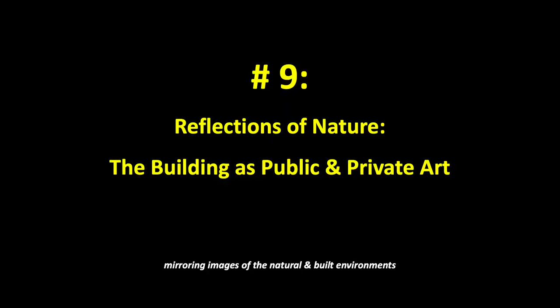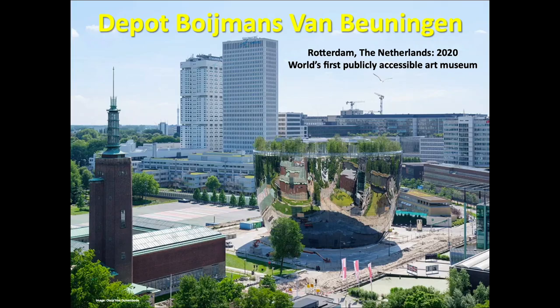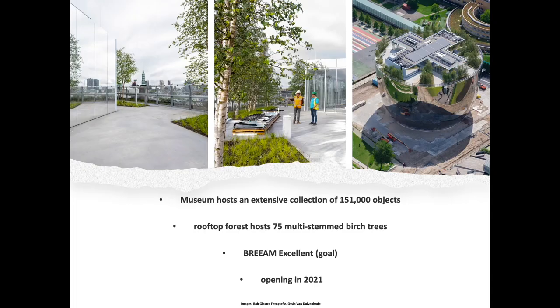Number 9: Reflections of Nature — the building has public and private art, mirroring the image of the natural and built environments. The world's first publicly accessible art depot or museum in Rotterdam has a curved, mirrored facade and beautiful roof garden offering fantastic panorama views. Similar in concept to the Bean at Millennium Park in Chicago, visitors can see themselves in an abstracted way. The museum hosts an extensive collection of 151,000 priceless objects inside, and five different climate zones will house the pieces according to each's climatic needs rather than by era or genre. The rooftop forest holds 75 beautiful multi-stemmed birch trees.